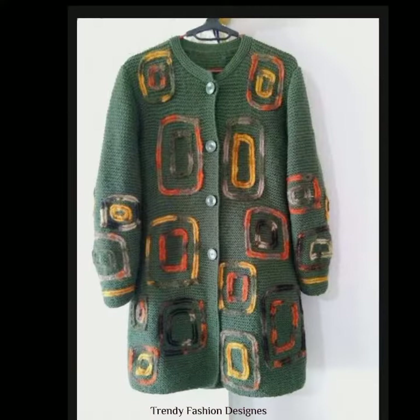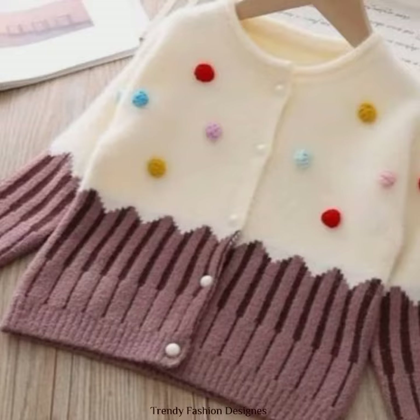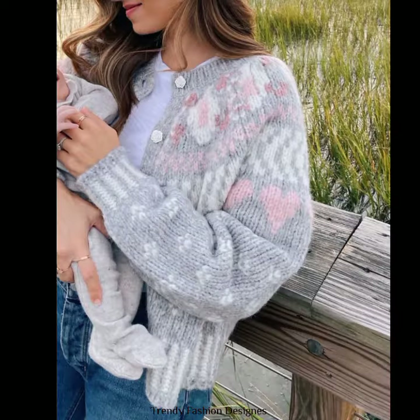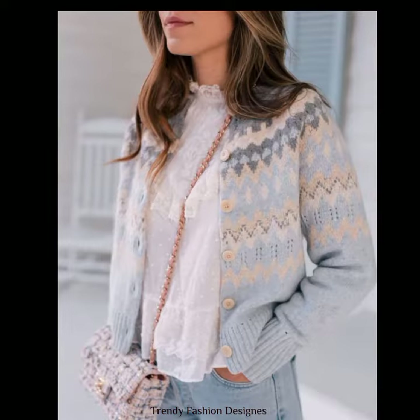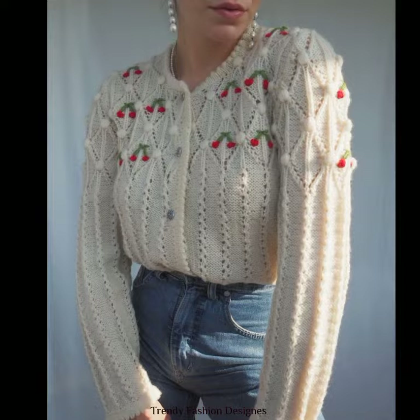In this video you will see all kinds of sweaters — some open sweaters, some normal shirt-type sweaters, some with buttons, and some with unique designs. So I hope you're going to love it, inshallah.